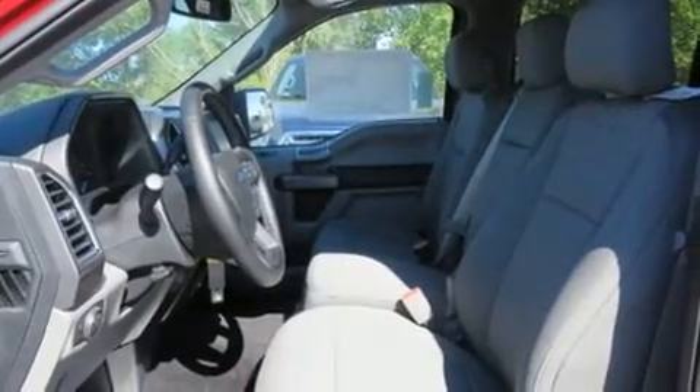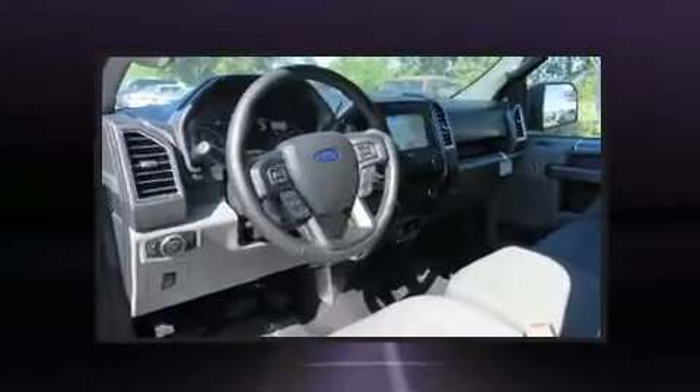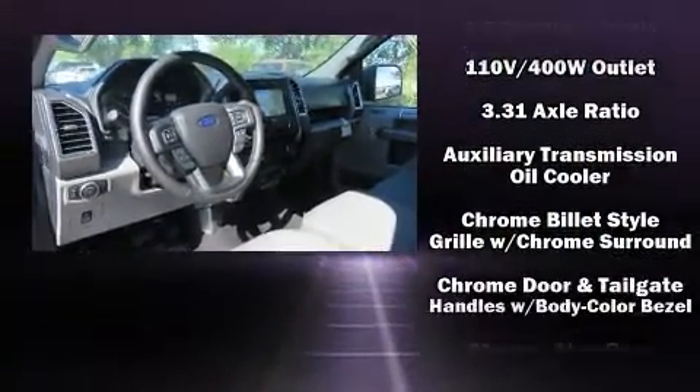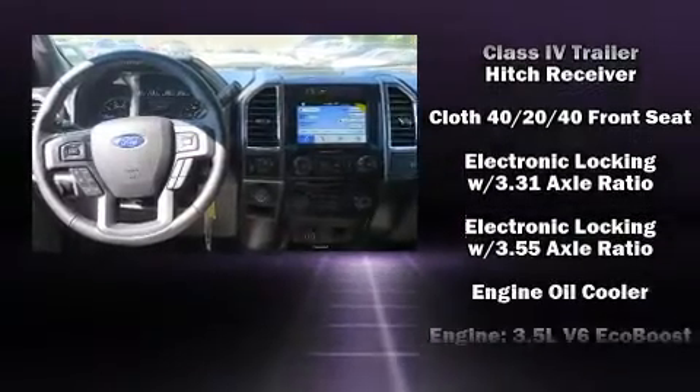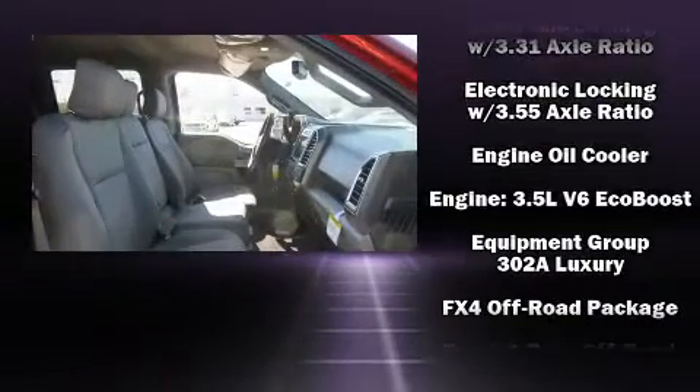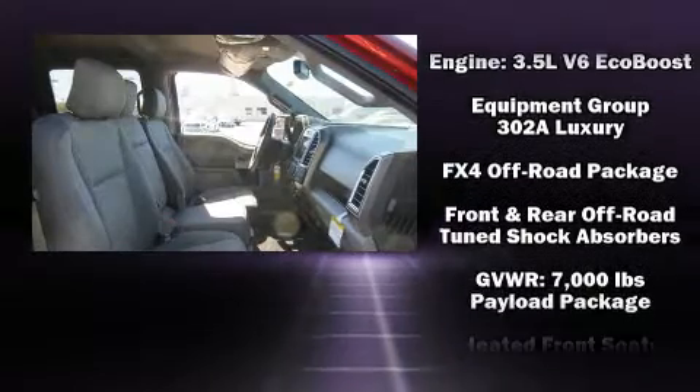Ford infused the interior with top-shelf amenities such as front and rear reading lights, one-touch window functionality, automatic dimming door mirrors, front fog lights, adjustable pedals, a trailer hitch, and power seats.